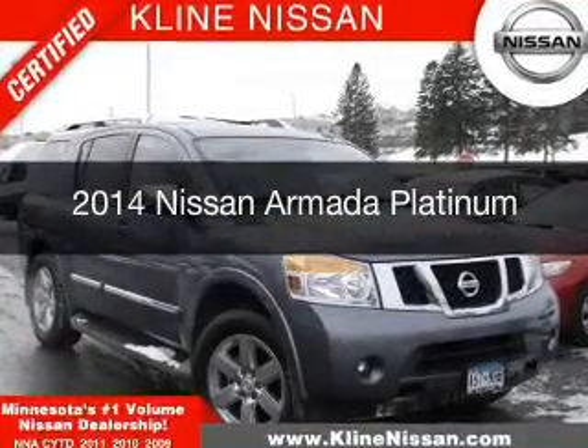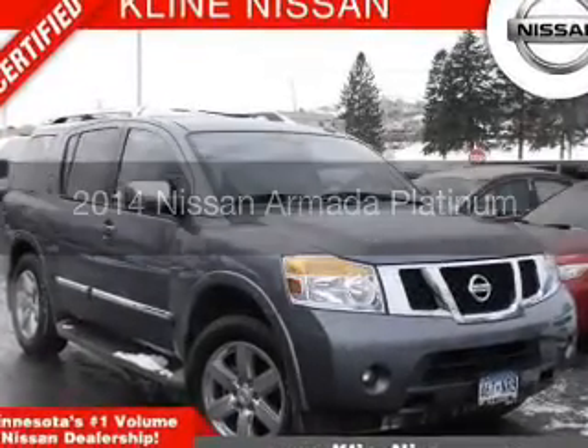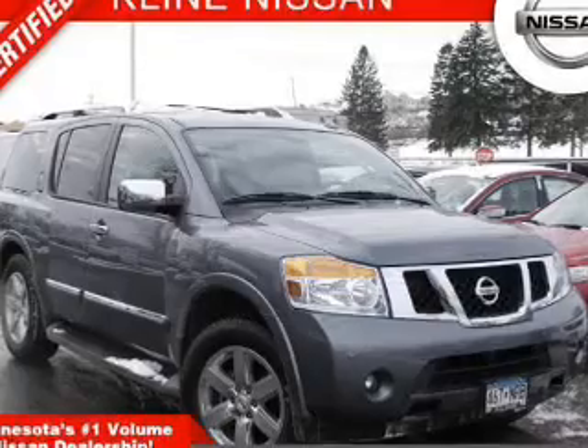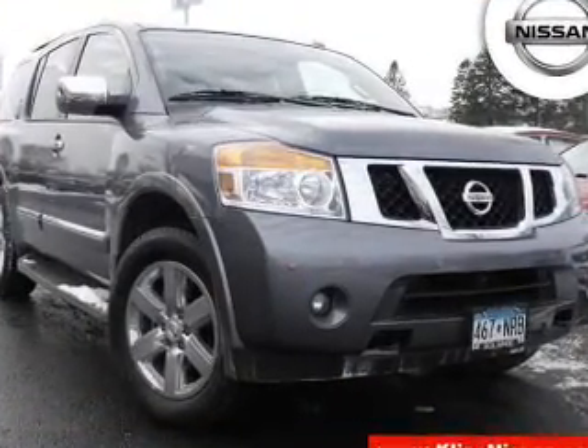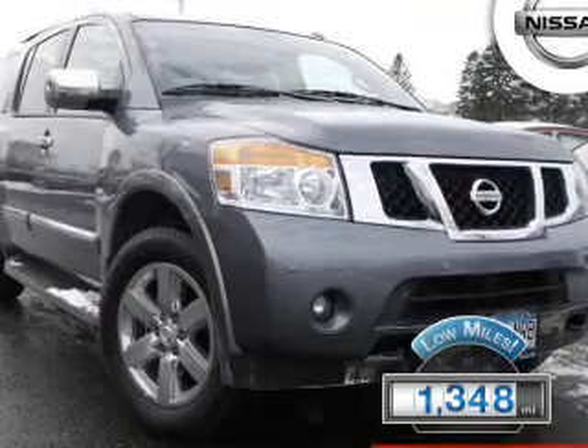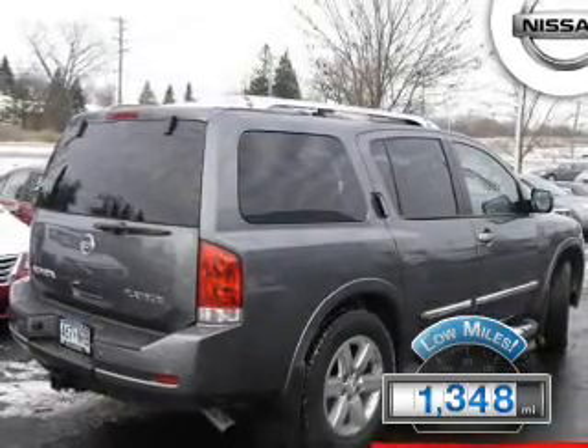This is a used 2014 Nissan Armada. It's powered by four-wheel drive, an eight-cylinder engine, and a five-speed automatic transmission. With fewer than 2,000 miles, this vehicle is like new.